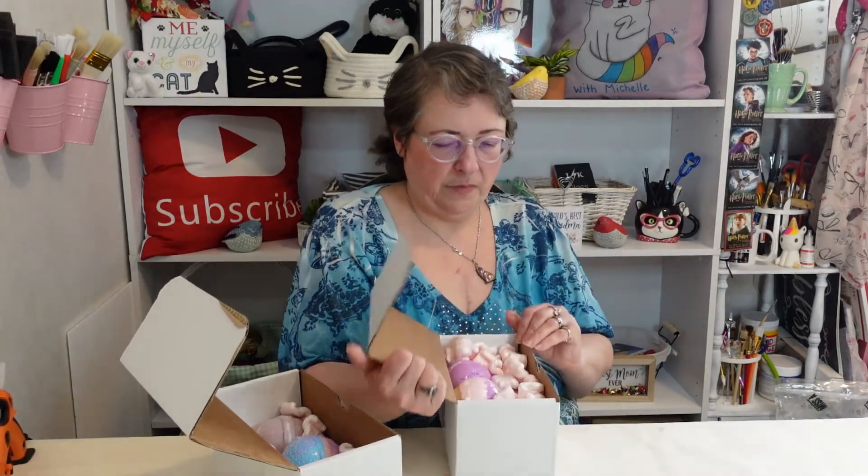Inside this box there are a couple of other boxes with packing peanuts inside. Obviously these bath bombs need to be opened carefully — I can see myself giving one a yank and it would fly right at my face. Alright, let's get them out. This one says 'dollar bombs.'